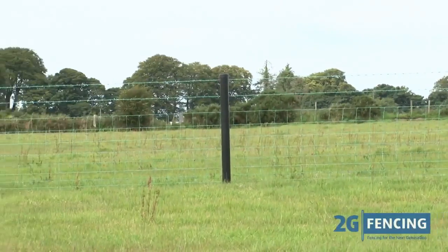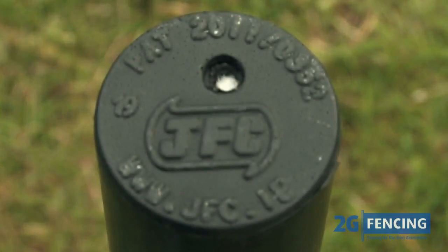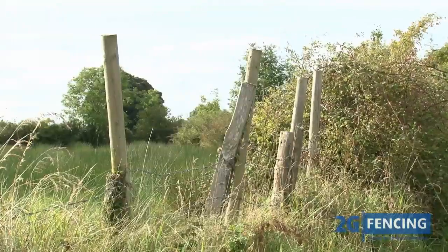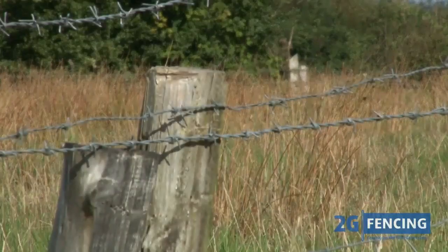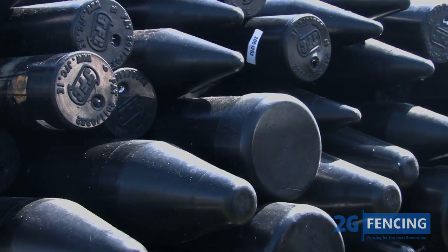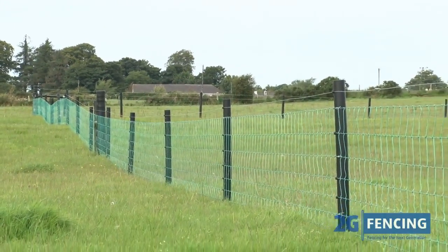Introducing the 2G fencing system, the revolutionary new innovation in long-lasting fencing brought to you by JFC, world leaders in quality plastic products. Unlike traditional wooden fencing posts which commonly start to rot after five years and often need replacing, the 2G system uses a variety of polyethylene posts which will never rot and will last at least 30 years. This means lower costs and less work.